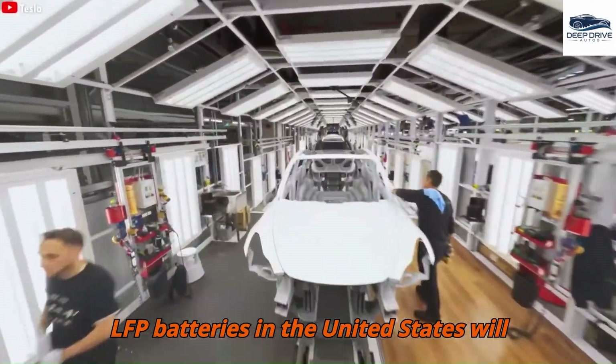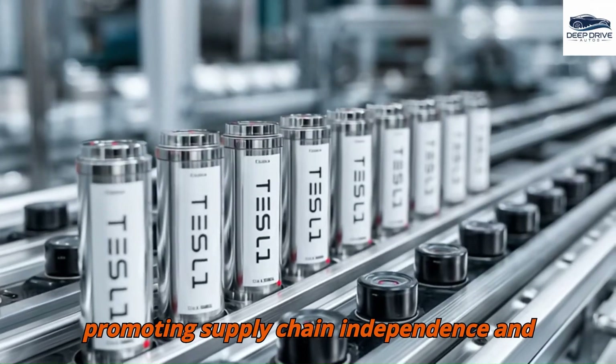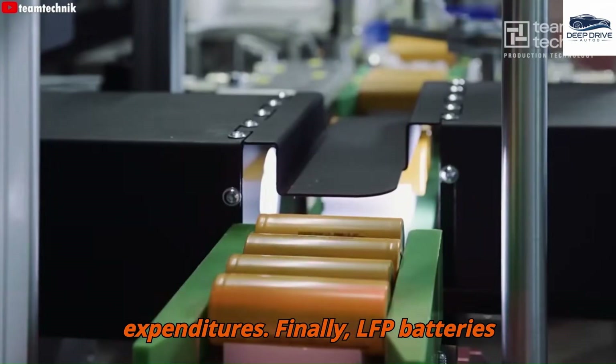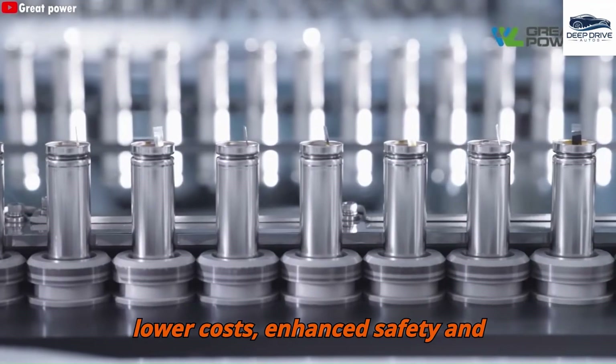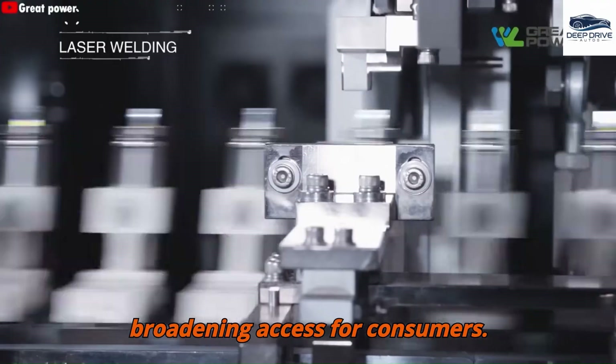The introduction of LFP batteries in the United States will reduce dependence on Chinese sources, promoting supply chain independence and further decreasing production expenditures. LFP batteries offer significant advantages including lower costs, enhanced safety and longevity, rendering them ideal for affordable electric vehicles while broadening access for consumers.